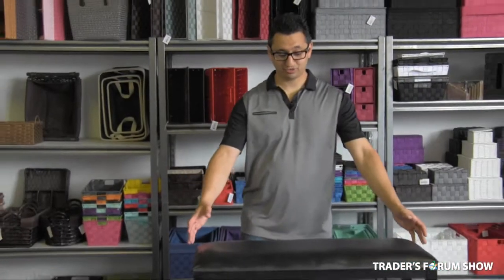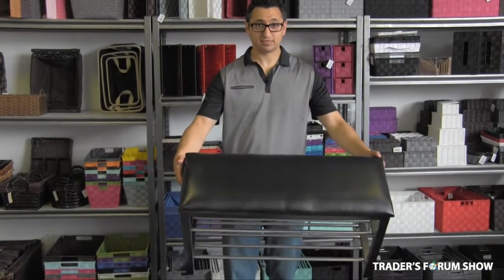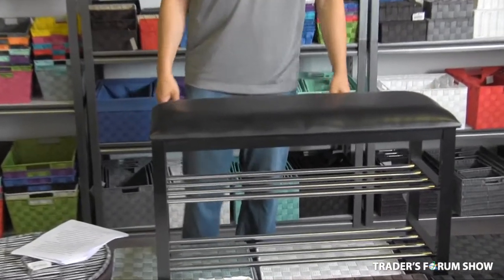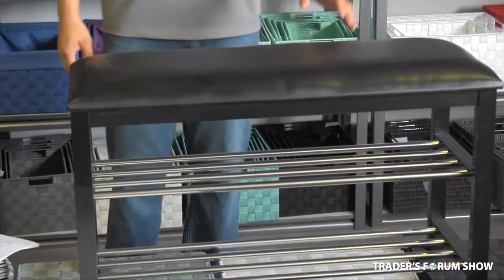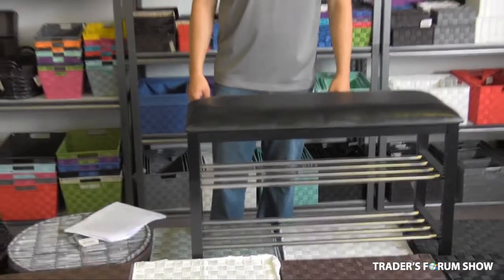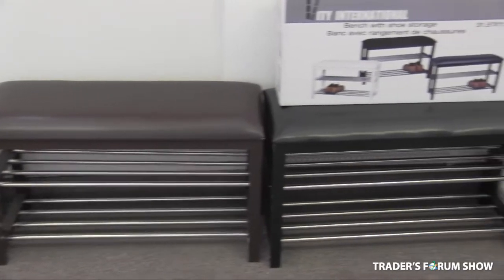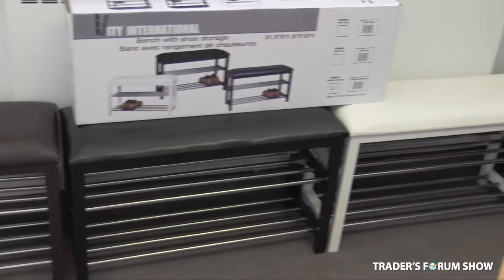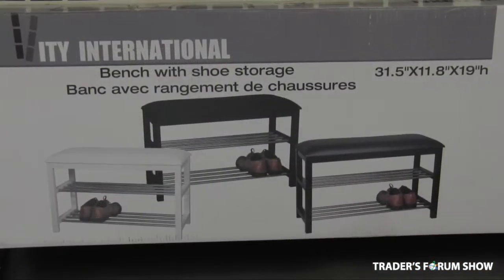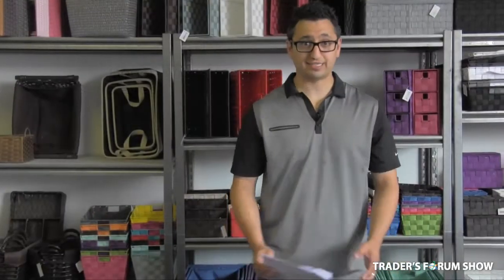The next product I would like to show you is our shoe bench with storage. This is available in four colors and is a new product for us since last year. It's a very high volume item — we've sold over a couple of thousand pieces just to one chain alone over the last year. It combines comfort and utility, can be used for storage and organization around the house, wholesales for $38 and retails generally around $69.99.